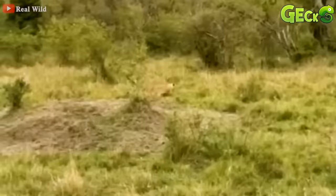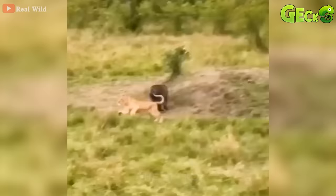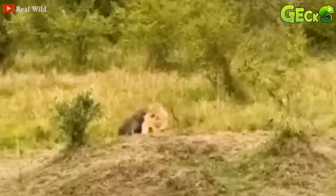This image is what lions find most unclean and humiliating. It was suddenly attacked by a baboon, and it had to run away for its life.